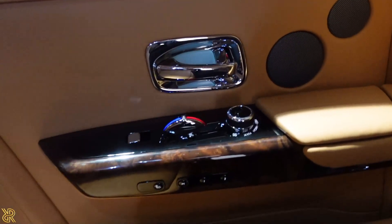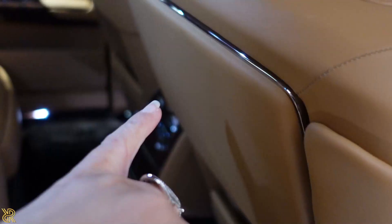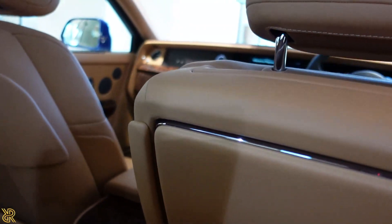The rear doors also have controls as well. This here opens up with this button. How smart is that! To close it again you just press it to close. All these lovely touches are really so awesome — just look at these door handles.